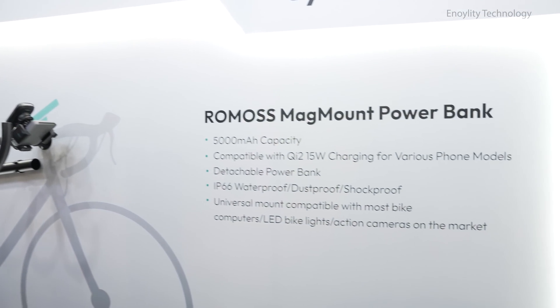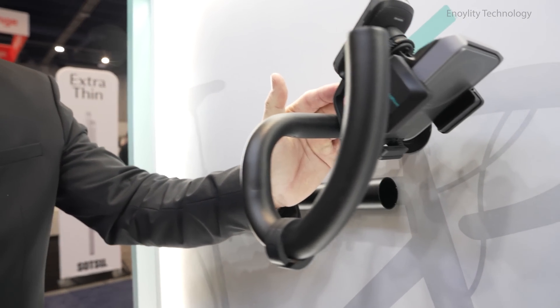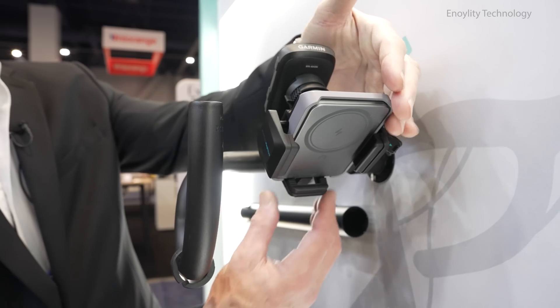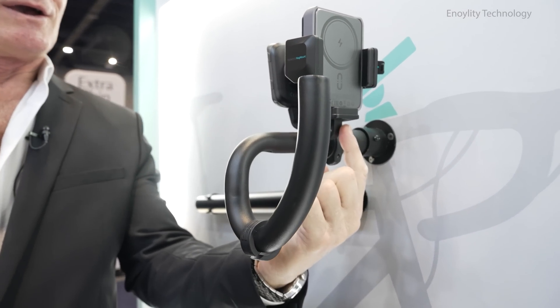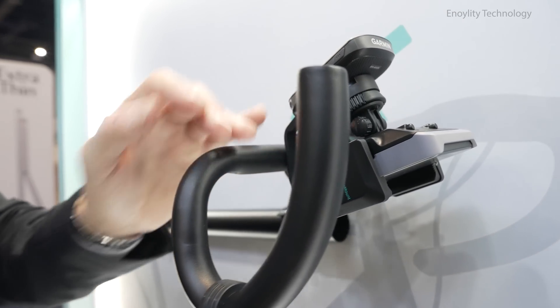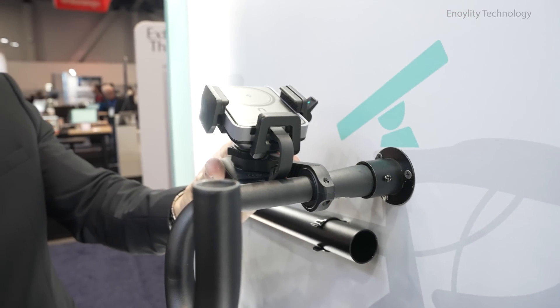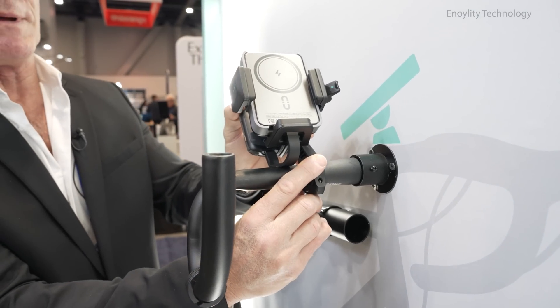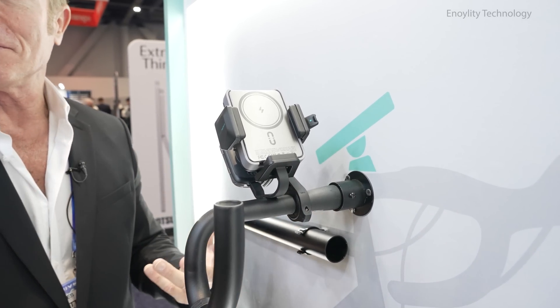This is our new Romas Mag Mount power bank. The design allows you to mount it onto a bicycle handlebar. It comes with a mag charger built in, and this clamps to hold the phone. There's a cable out so you can hook up devices such as a Garmin. We have a bayonet fixture to attach a variety of different devices — you can flip it around and use your phone for GPS while mounting your GoPro or a road light on the bottom. It also supports mounting on the other side with the bracket.